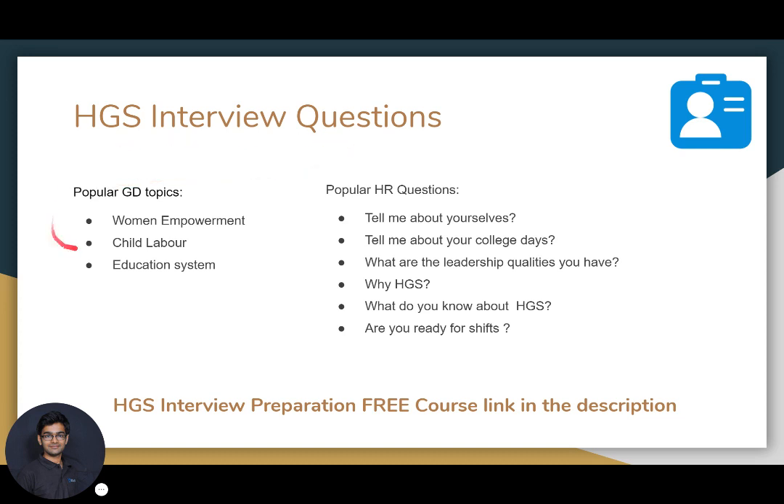Popular GD topics in HGS are women empowerment, child labor, and education system. Some popular HR questions include: tell me about yourself, tell me about your college days, what leadership qualities do you have, why do you want to join HGS, what do you know about HGS, and are you ready to work in multiple shifts? Please prepare for these questions so that when you go for the interview you can easily crack it.